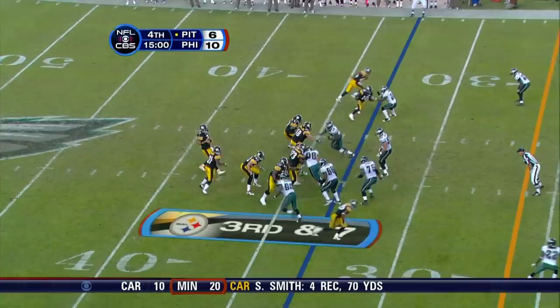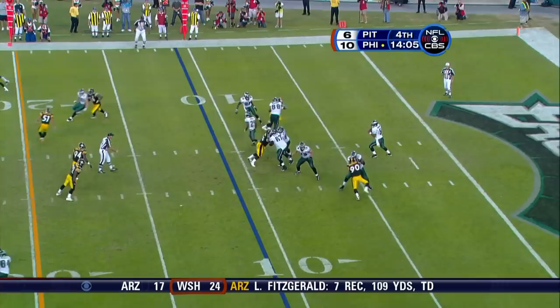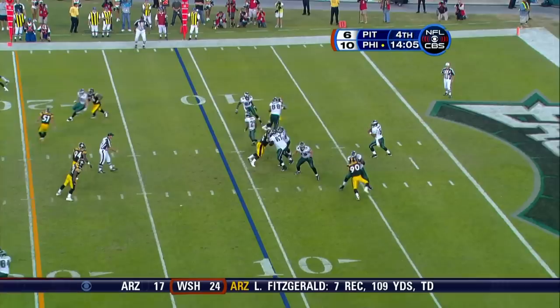Third and seven again — no time. He actually stepped into more pressure and a flag down. Darren Howard, holding, number 74, offense. Changes play calling for the Eagles. Second down and nine, play action and a good one — oh, and that pass almost intercepted by Ike Taylor.